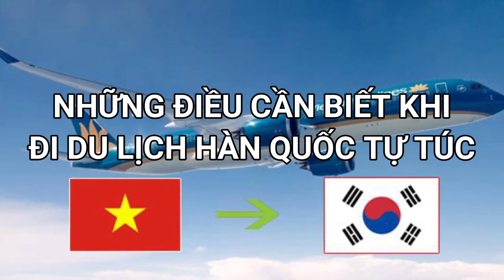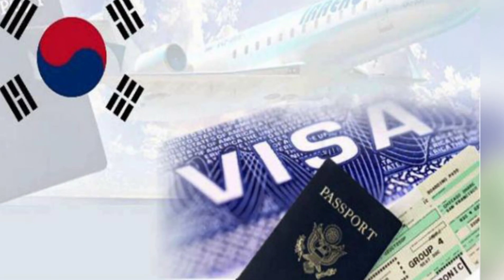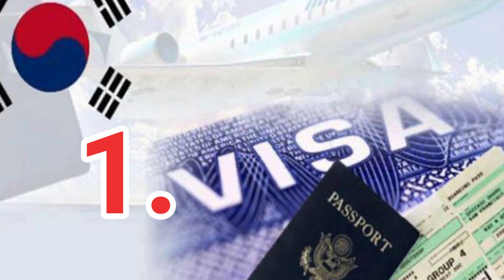What do you need to travel to Hong Kong? Of course, the first thing is a visa, because Hong Kong is not a visa-free country for Vietnam.